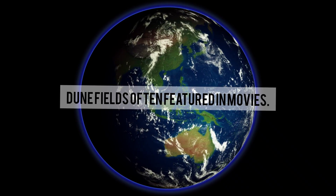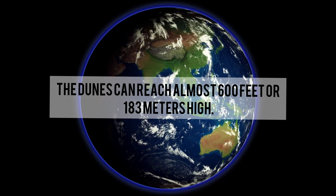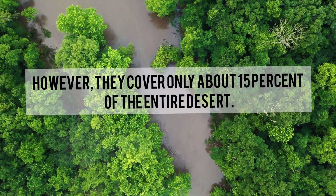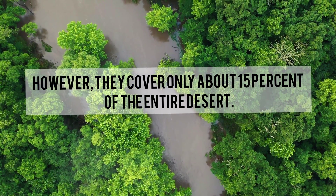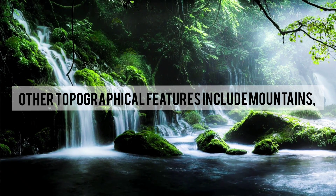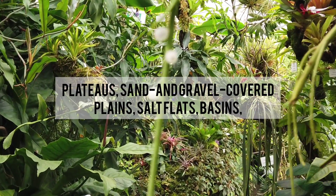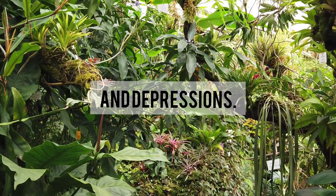The Sahara Desert is most famous for its sand dune fields, often featured in movies. The dunes can reach almost 600 feet or 183 meters high, however they cover only about 15% of the entire desert. Other topographical features include mountains, plateaus, sand and gravel covered plains, salt flats, basins, and depressions.